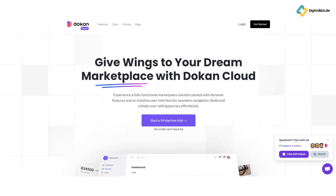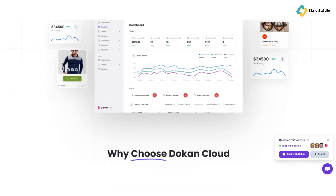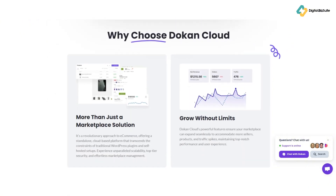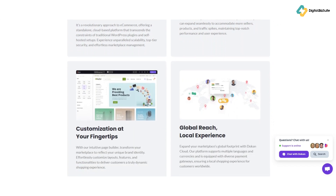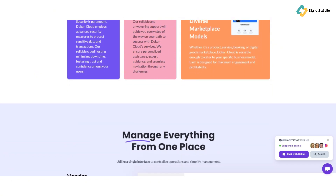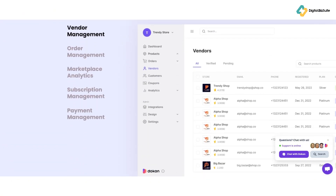Dokan's admin features include: vendor management through an intuitive interface; multiple commission types — flat, percentage, or combined; detailed admin reports for marketplace performance insights; coupon creation and announcements to engage vendors; and automatic withdrawal disbursement to schedule vendor payments effortlessly.